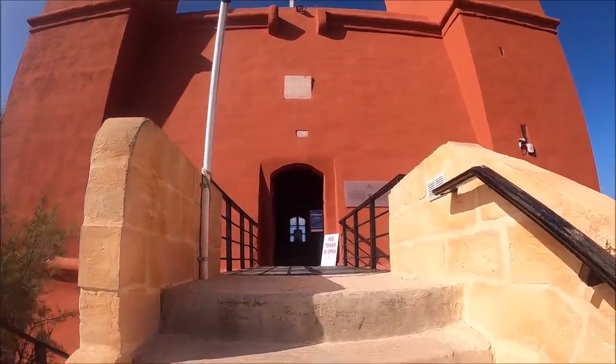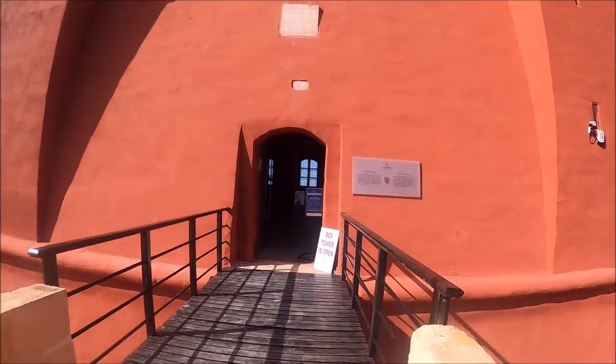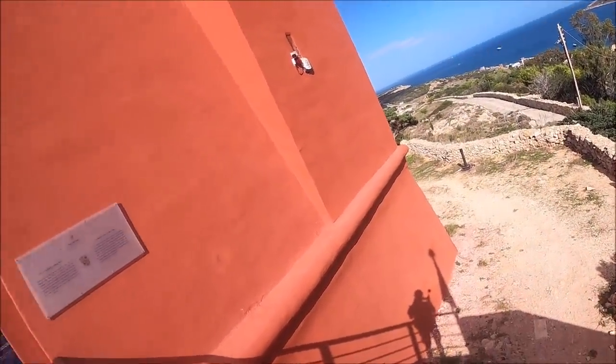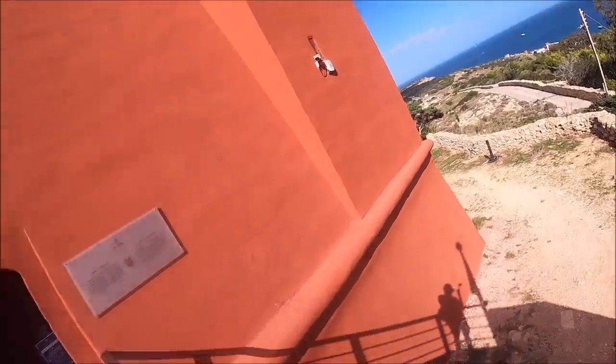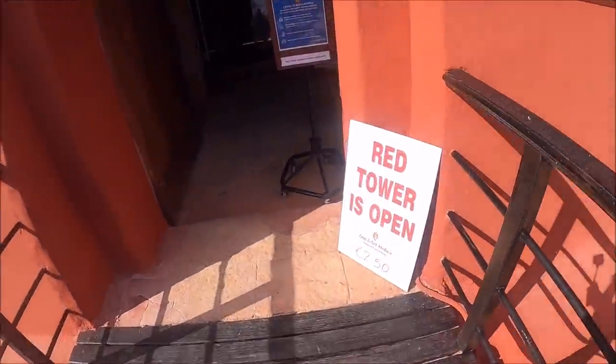Red Tower — $2.50 to go in. I think we have to wear masks.